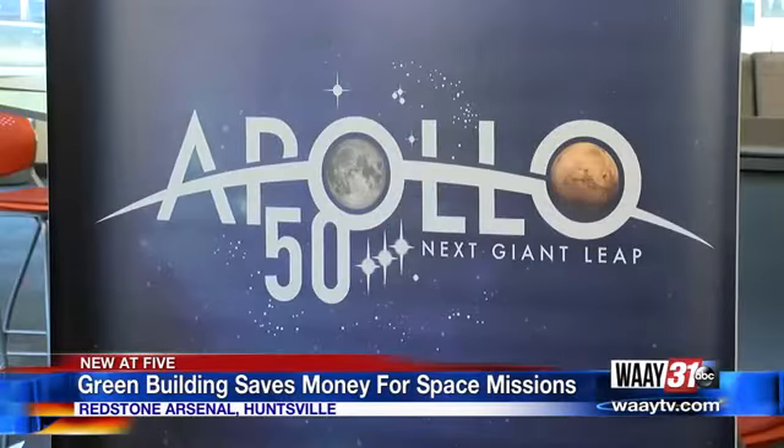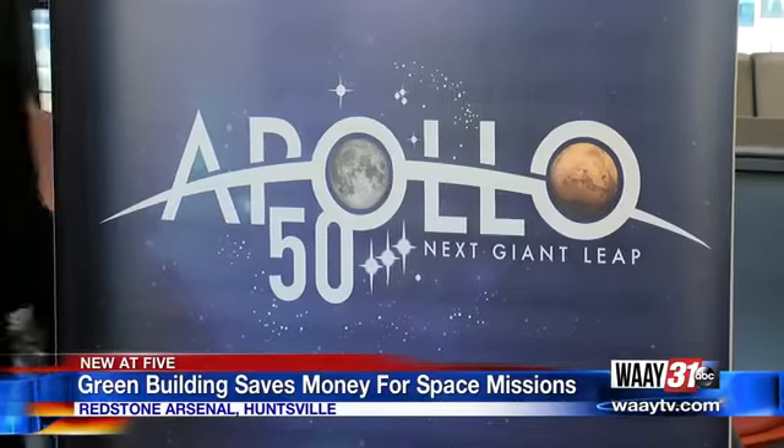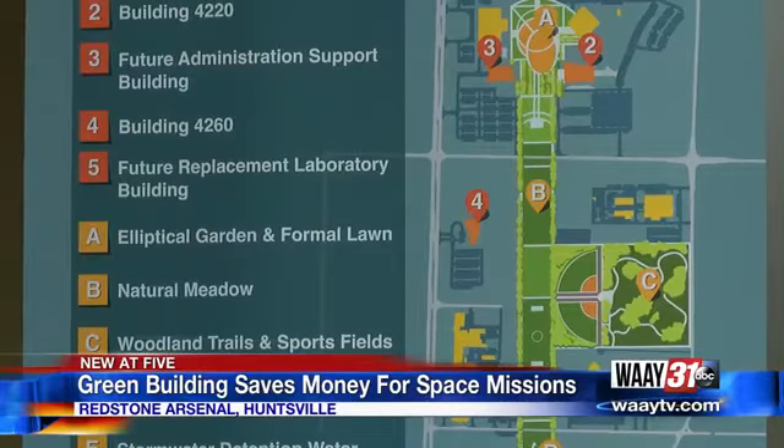Ortega says the extra money going to space developments and specific planning rooms for the human exploration team in this new building will help reach that goal — to have conversations with regards to some of the new technologies and new ideas needed to solve the problems coming up as we try to put boots on the moon in 2024. In Huntsville,